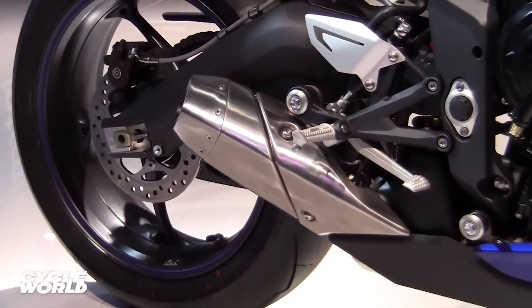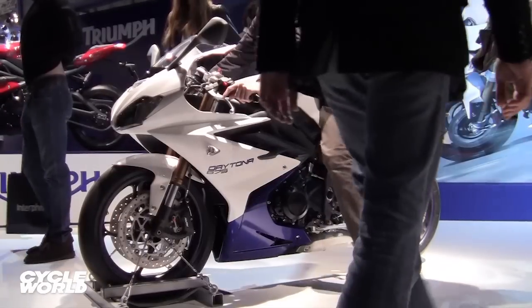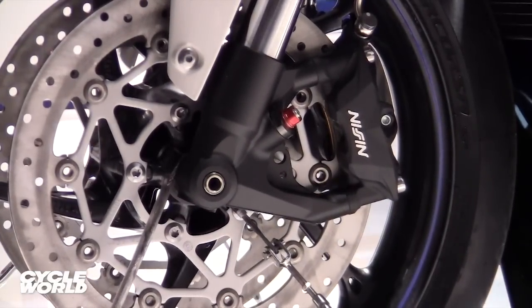A low-mounted exhaust replaces the previous under-tail mufflers. A more compact aluminum frame has even more aggressive steering geometry. Although the 675's focus is drilling apexes, Triumph says the seat is almost half an inch lower than before.